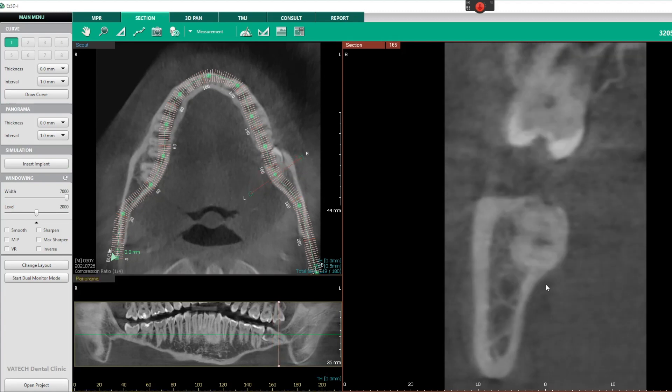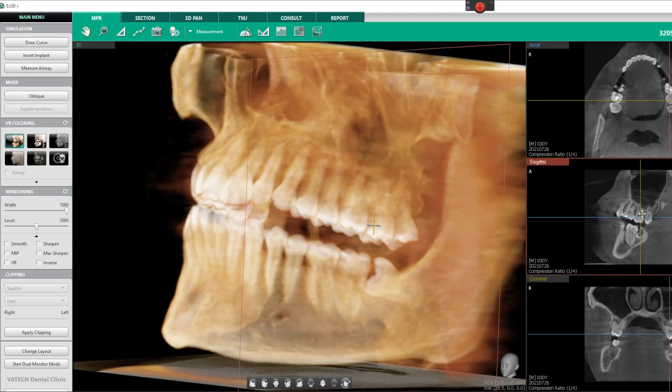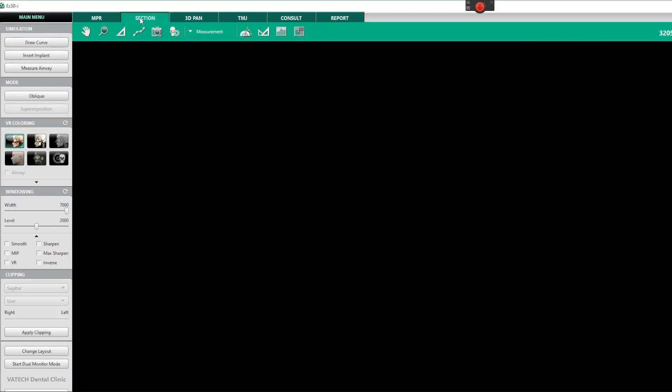One thing I was thinking about that could potentially happen is this patient had a pretty big undercut. This is a 3D scan, and in this sagittal view — a slice showing a cross section — you can see the cheek here, the tongue here, the upper tooth, the roof of the mouth up here, and this here is the floor of the mouth.